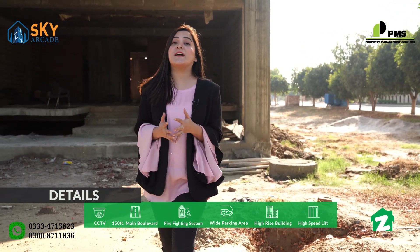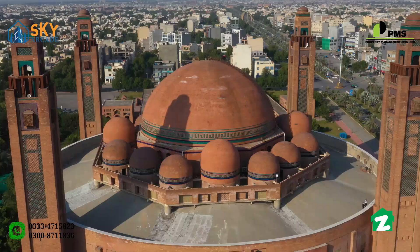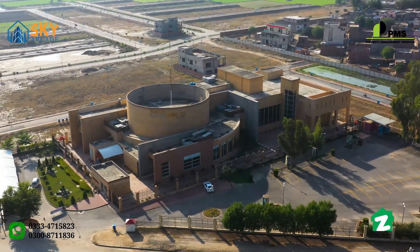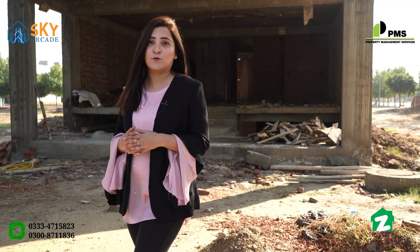The main Eiffel Tower landmark in Bahria Town is a 1-minute drive, the Grand Jamia Masjid is a 2-minute drive, and the cinema is a 2-minute drive. Sky Arcade is an impressive project, and 90% of it is already sold out.